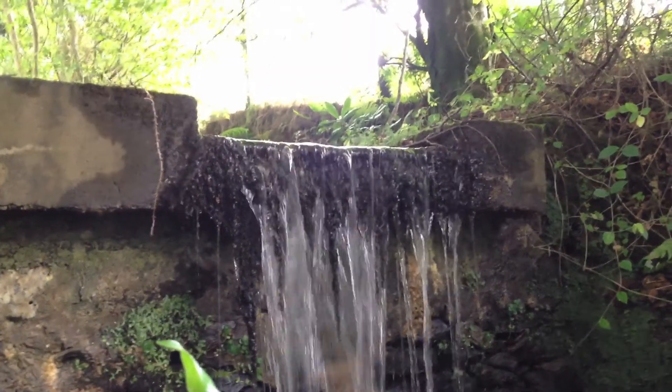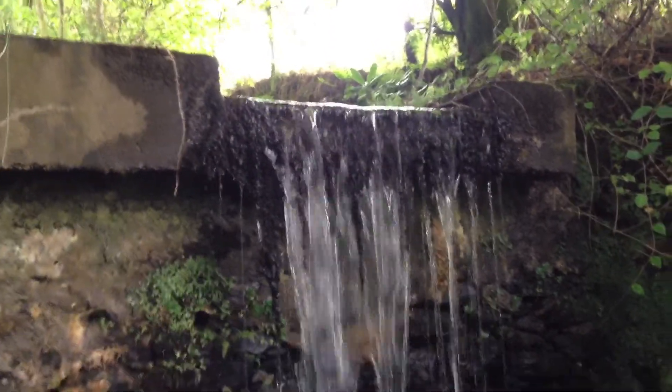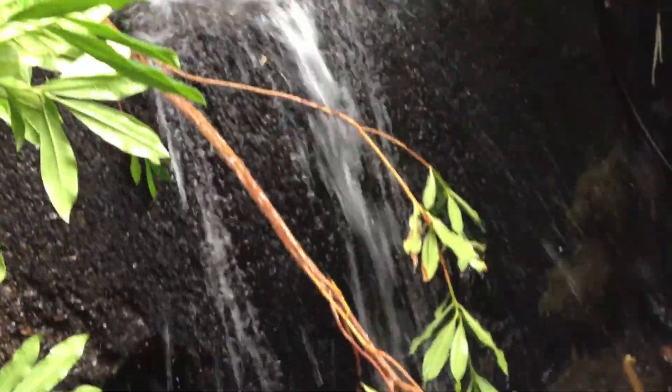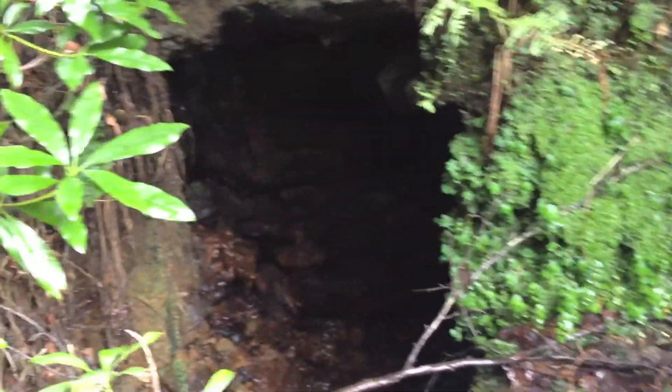This is the Victorian dam where the castle used to get its water supply from. As you can see, it's got quite a drop on it. What I'm looking at today is whether we can recover it. The problem is we've got a really big hole in there.